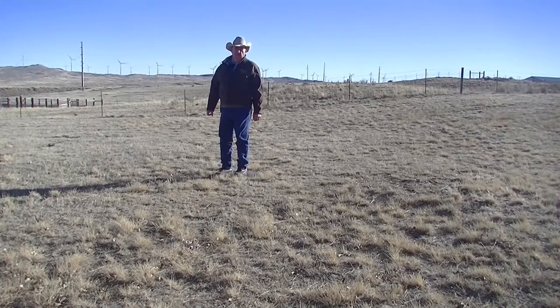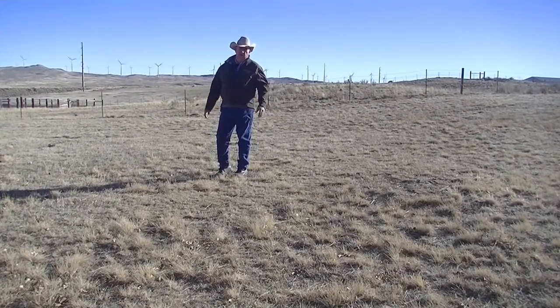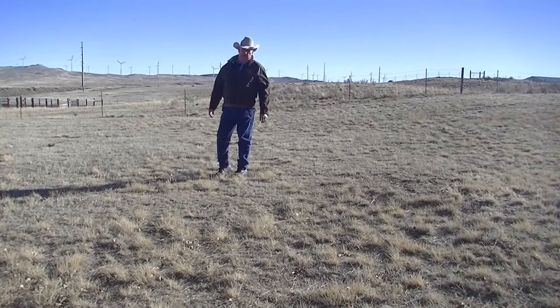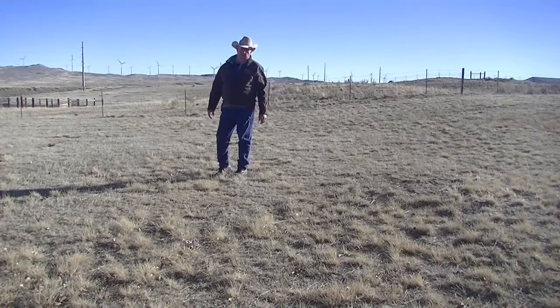Hi, I'm Scott Cotton with the University of Wyoming Extension. Drought is one of those things that challenges producers and landowners in the Rocky Mountain states every year. Looking at statistics in the Rocky Mountains, 5.7 years out of every 10, somewhere in some counties are dealing with drought.